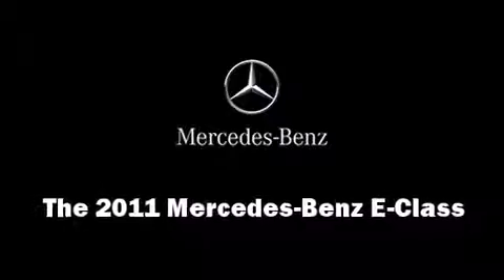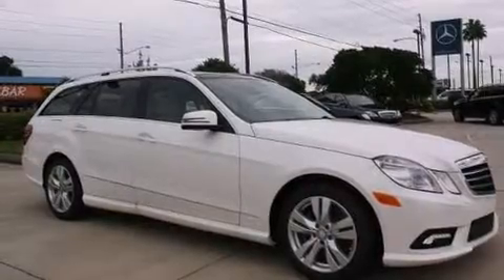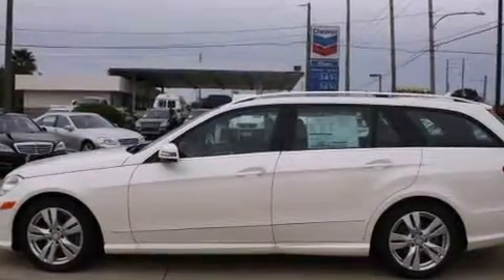You can expect a lot from the 2011 Mercedes-Benz E-Class. A 3.5-liter V6 engine pairs with a sophisticated 7-speed automatic transmission, providing a smooth and predictable driving experience.